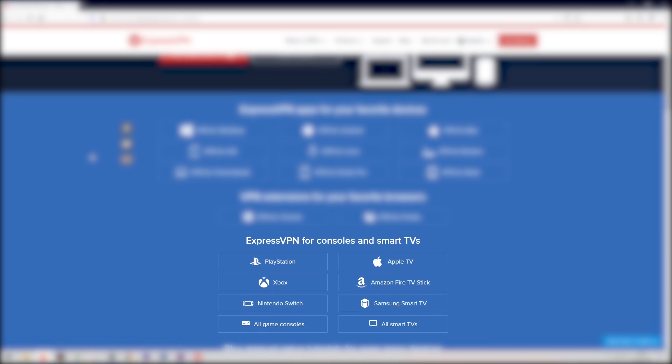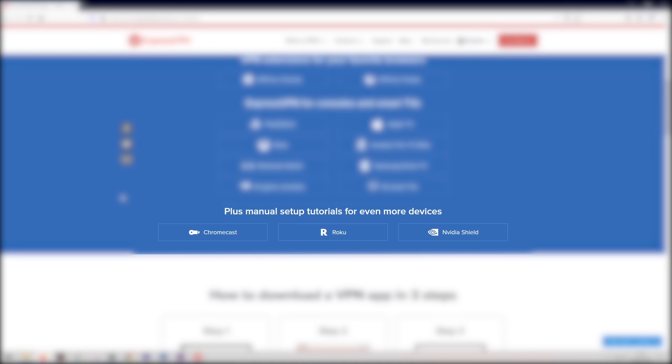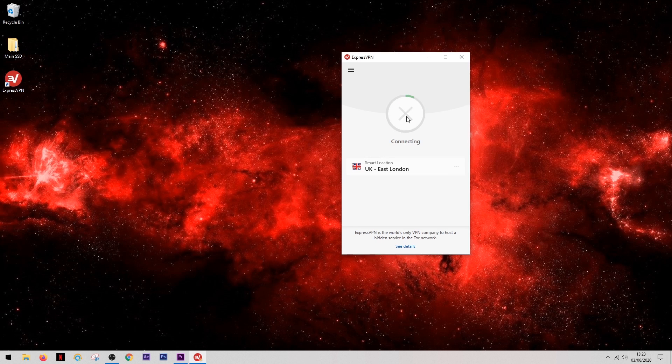On top of the already large compatibility list, they offer a media streamer DNS service for games consoles and devices like Amazon Fire TV and smart TVs. This isn't strictly a full VPN, but it does let you watch content that would previously have been blocked. If your device doesn't have an ExpressVPN app, they provide a manual setup guide. You can also select a specific location from their many available servers, or connect to your nearest server with just a single click.